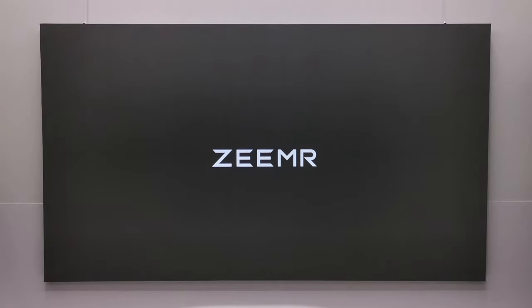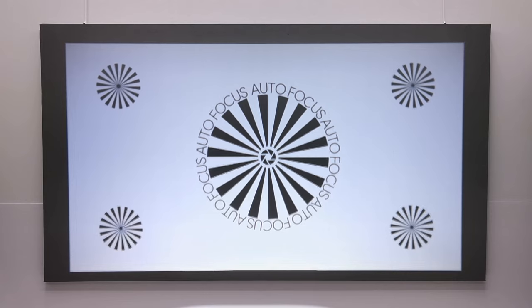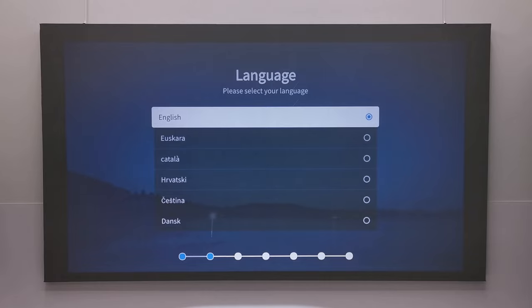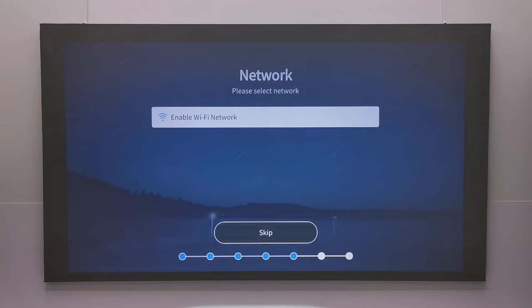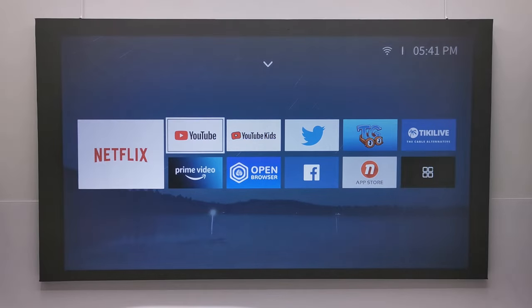The first boot-up process includes a simple Zimer splash screen, followed by the option to select your screen position where it performs its first auto focus calibration. Then you have a startup wizard to connect to your WiFi network, then the option to log in to your Netflix subscription, and you are presented with the main menu. I'm currently at 8 feet, 2.4 meters, and from this distance it produces a 72-inch display. The main menu runs on a Linux-based operating system and on the home screen you get streaming apps such as Netflix, Prime Video, and YouTube.